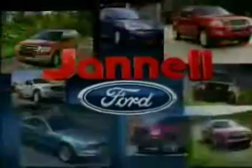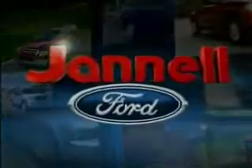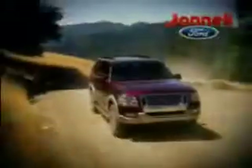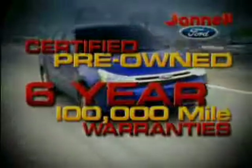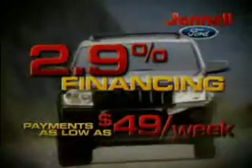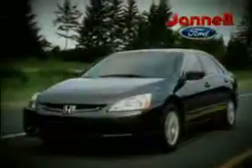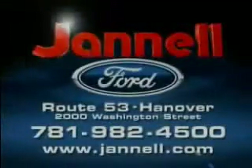For a huge selection of quality pre-owned vehicles at low prices, Janelle Ford is the name to know. Thanks to selling lots of new vehicles last month, we're overstocked with one-owner trade-ins we've got to move. Our certified pre-owned Ford vehicles come with up to 6-year, 100,000-mile warranties. Rates as low as 2.9%. Payments as low as $49 a week. 05 to 07 F-150s, Expeditions, Hondas, Toyotas, and more — all priced to move at Janelle Ford. Washington Street, Hanover.